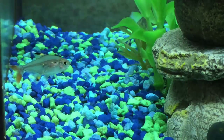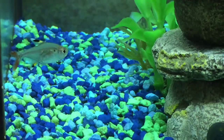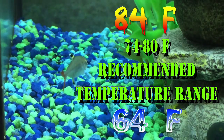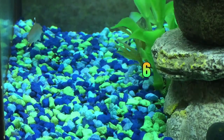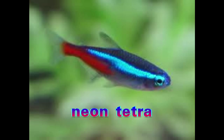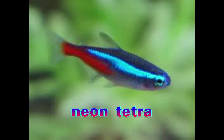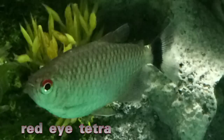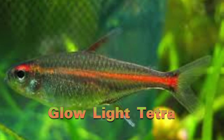Tetras generally are a hardy fish that can handle a variety of conditions. Temperatures can range from as high as 84 degrees Fahrenheit down to as low as 64 degrees Fahrenheit. They like slightly acidic to neutral water. Some tetras, like Rummynose and Neon tetras, do need to be introduced to an established tank that has gone through the tank cycle and has optimal bacteria and lower starter toxins like nitrite and ammonia. Many tetras can be helpful in starting the tank cycling process. Pristella, red-eye, and glow-light tetras make great starter fish with the right care.